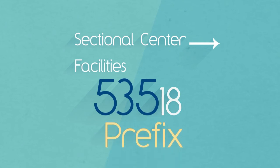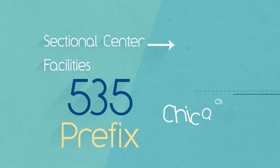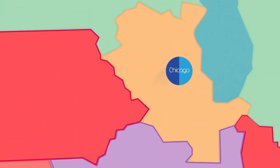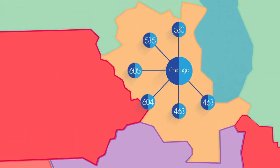The prefix determines what National Distribution Center receives the mail and which sectional facility it's later forwarded to. So this distribution center in Chicago is responsible for mail with these prefixes, which in turn represent one of its connected SCFs.